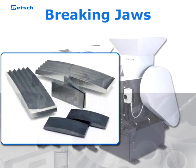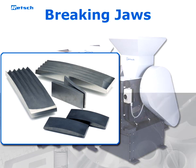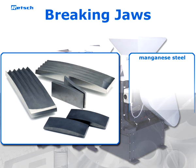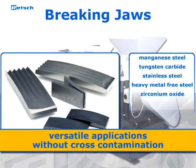Breaking jaws for the entire jaw crusher range provide an excellent surface quality for highest demands. Jaws and side plates are available in various materials such as manganese steel made from precision casting, tungsten carbide, stainless steel, heavy metal free steel, and zirconium oxide. Thus, versatile applications can be fulfilled without cross-contaminations.